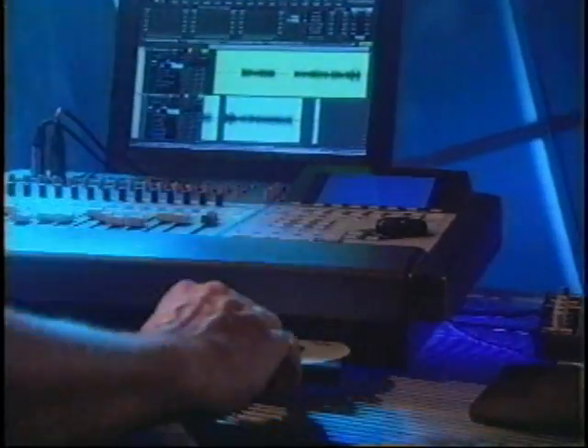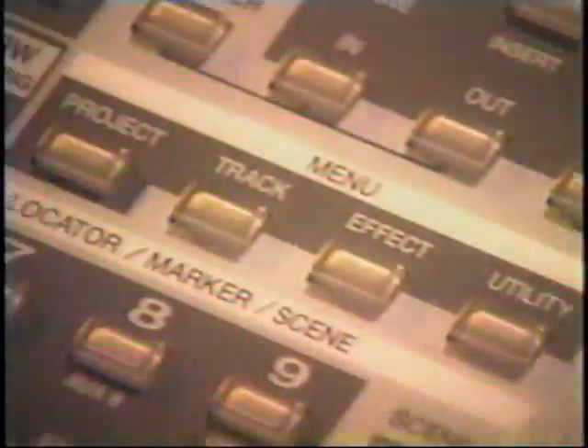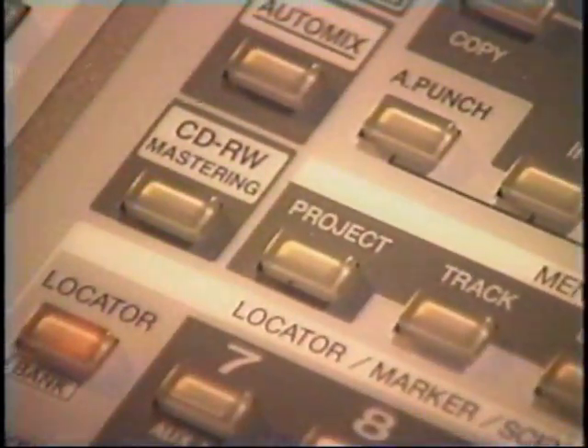The VS2480 CD with its built-in CD burner, or the VS2480 HD with the optional VS-CDR2, can burn Redbook CDs including track or disc-at-once modes. You can also use the CD burner to archive your projects, including all of your V-Tracks, mixer automation, FX settings, and even your 999 levels of undo.